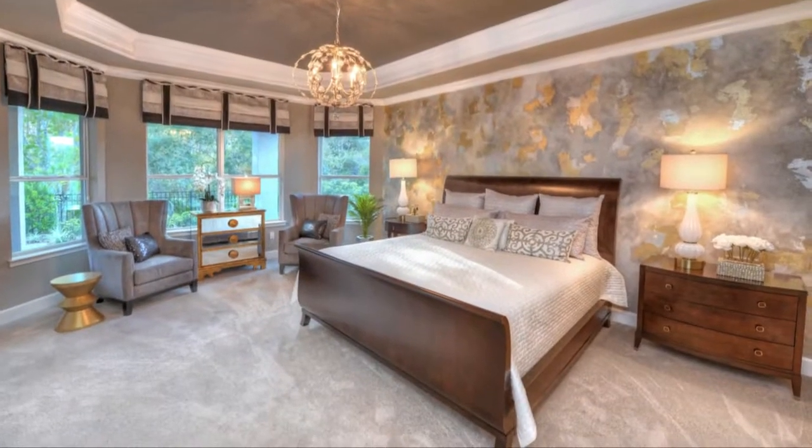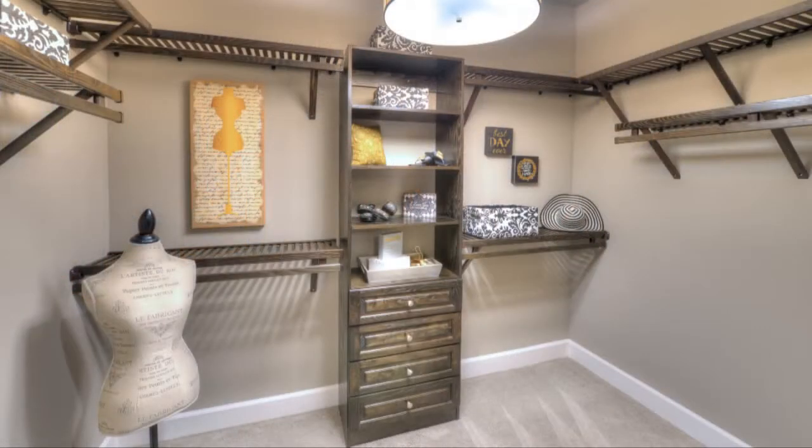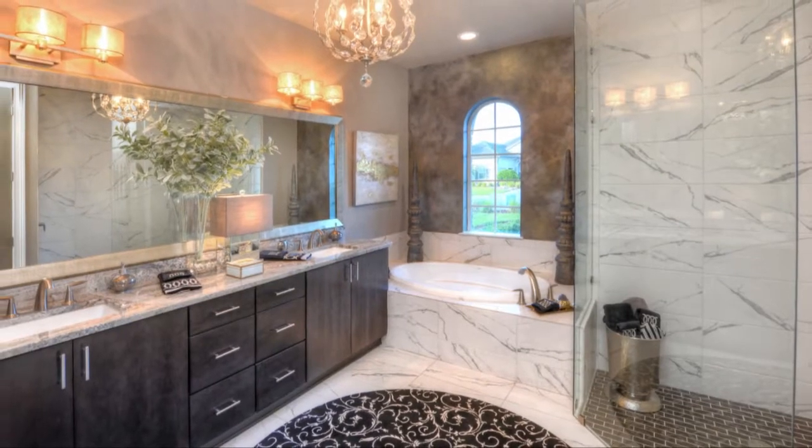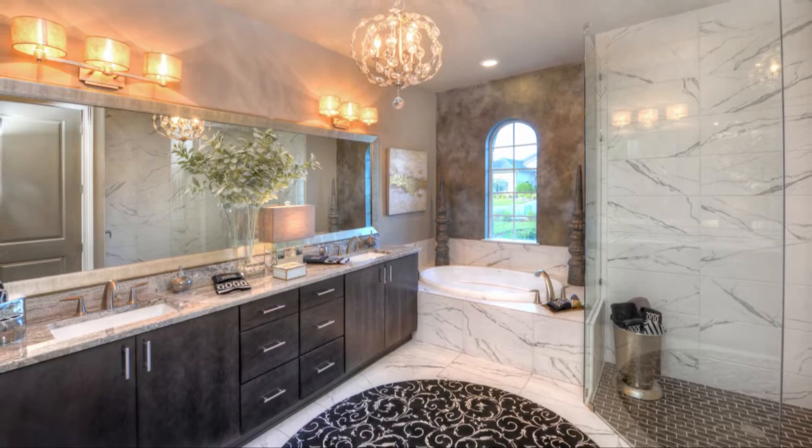The rich layout of the home continues into the owner's suite featuring two custom walk-in closets. The lavish owner's bath features oversized double vanities allocating ample space.